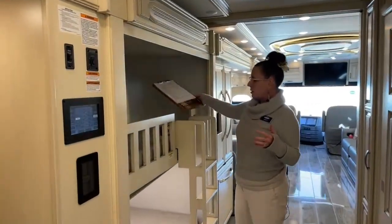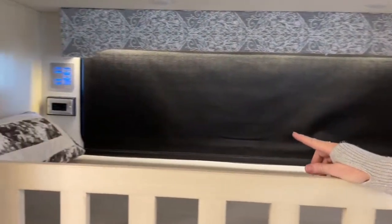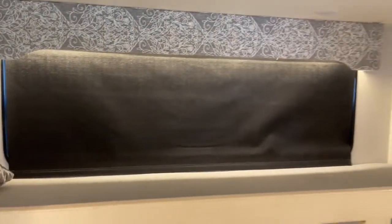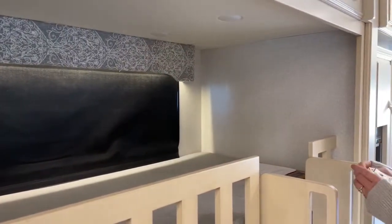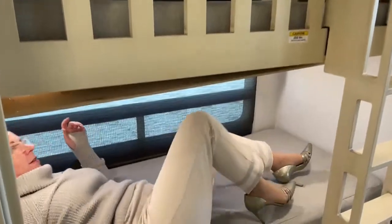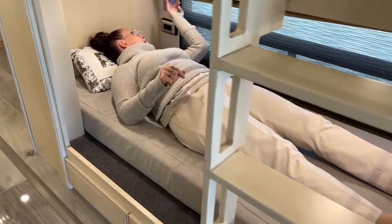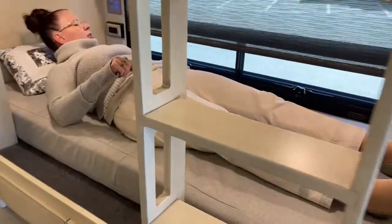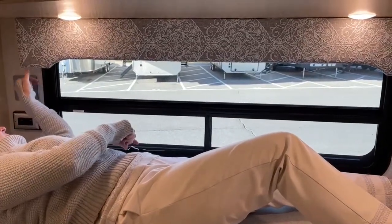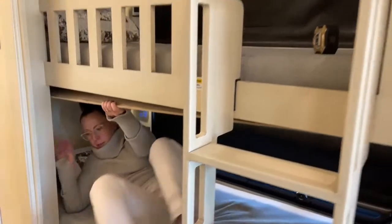Now the guest bunk space is really cool. With the night shade deployed and accent lighting turned on, you'll see there are two 110 outlets as well as two USB ports back here. There is a TV option — we did not opt for the extra TVs. The bunks are 72 inches long and 30 inches deep — really surprising to a lot of people how spacious they are. You can pull that day shade up and see windows on both the left and right hand sides, plus all the shade controls, and the lighting is adjustable.